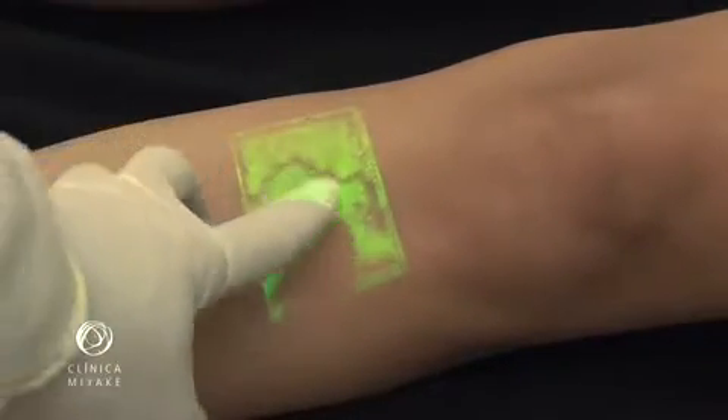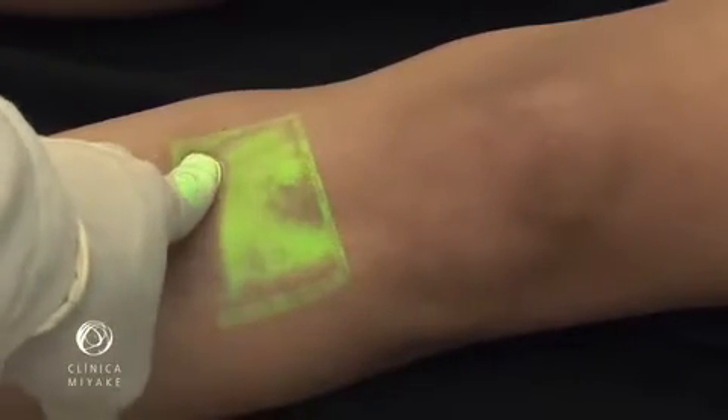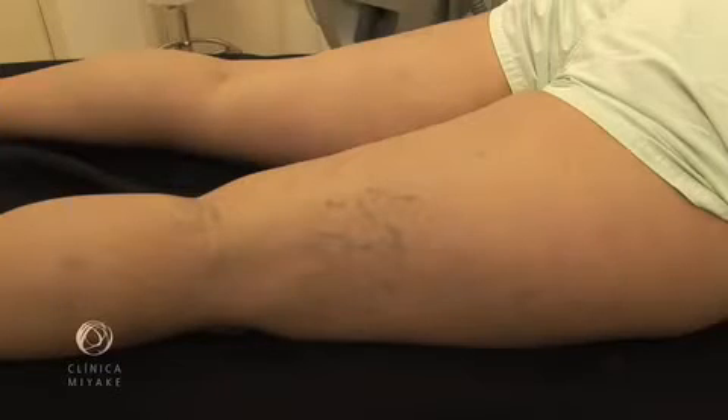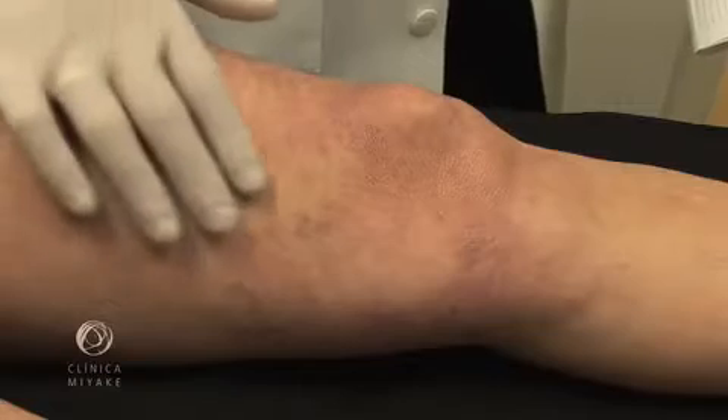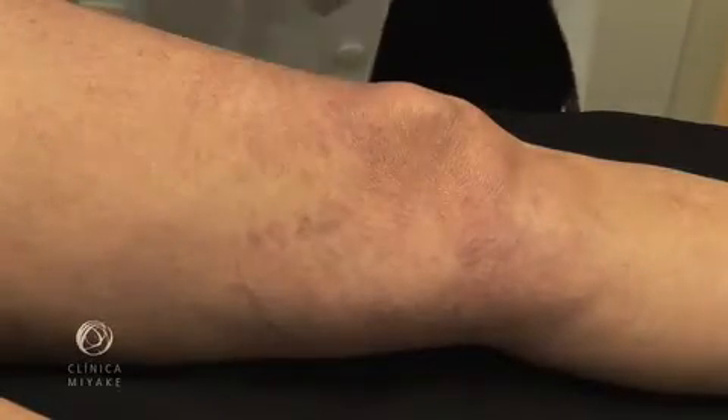We believe that the presence of feeder veins is the key element to succeed in leg vein treatment. There were always three ways to determine if telangiectasias have or do not have feeder veins. First, naked eye visualization. Second, the decompression test. And the third one, treatment failure.